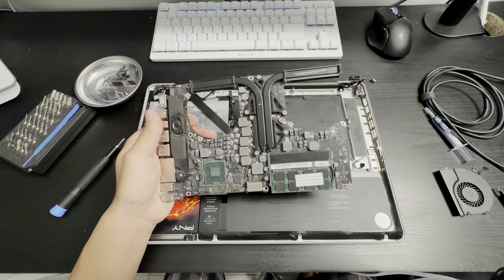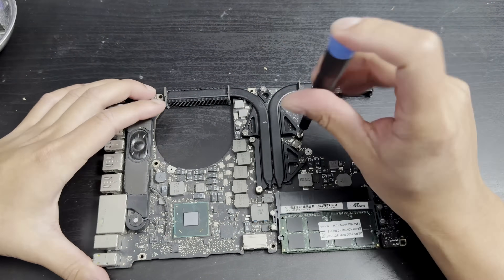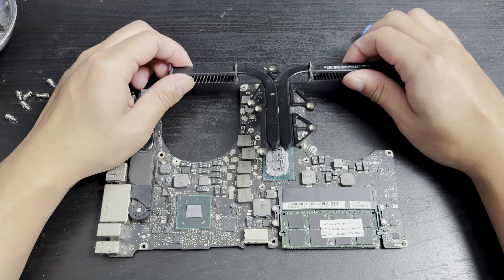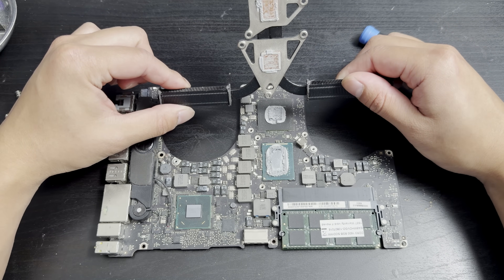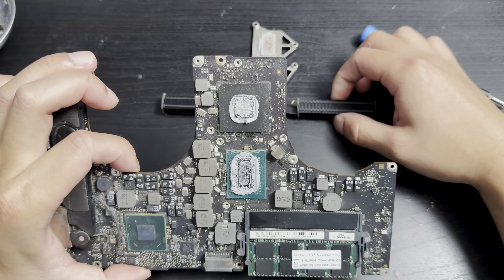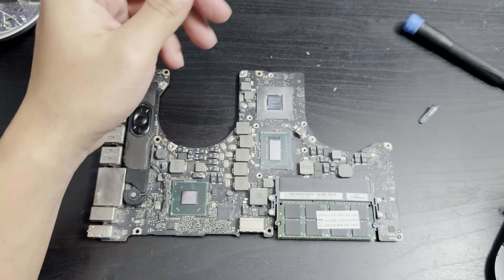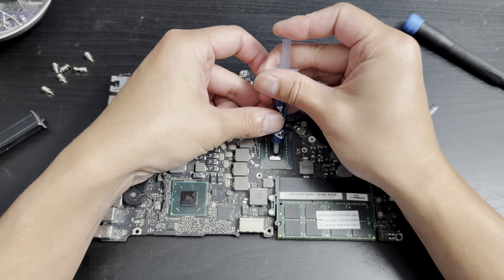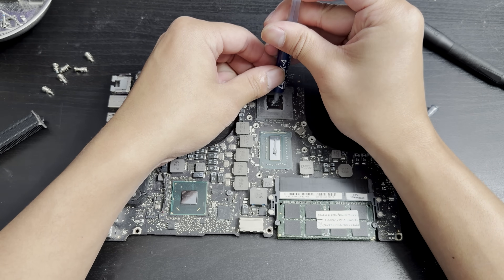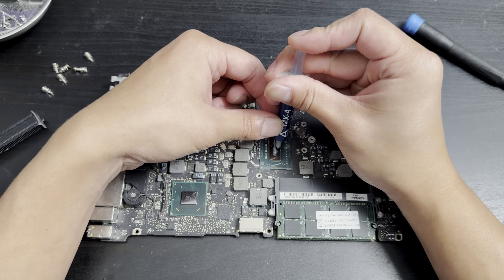Now we're going to do the thermal paste part of this video. This has definitely been replaced before, because there is a lot of thermal paste, but it is due for replacement regardless. We're outside in the middle of the night — thermal paste time. Just a little bloop in the middle right there. And then the GPU heatsink area needs a lot of cooling as well.